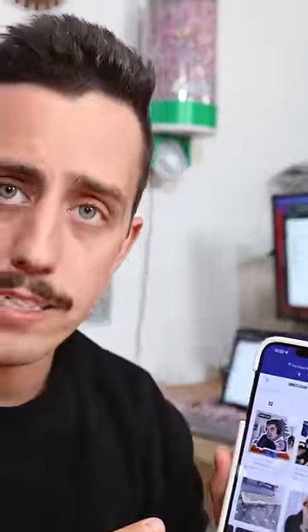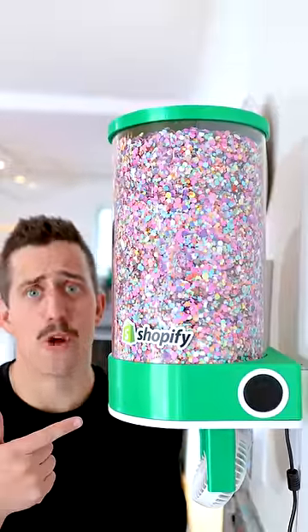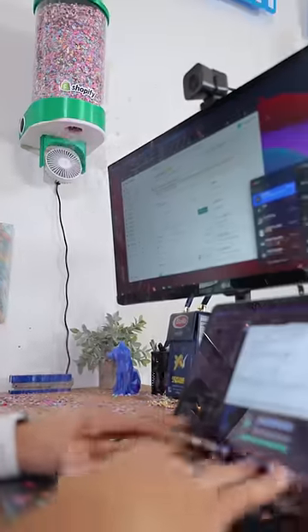So first go to unnecessary.co and purchase anything from the new collection. Then it notifies me that I have a brand new order, and the trap door opens releasing all of the confetti while the fan below shoots it high up into the air and all over my desk.